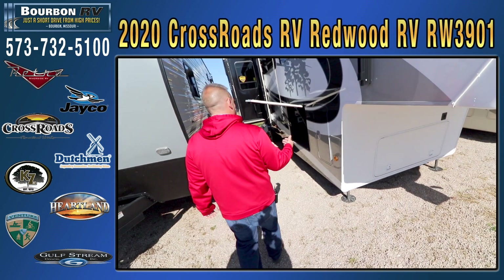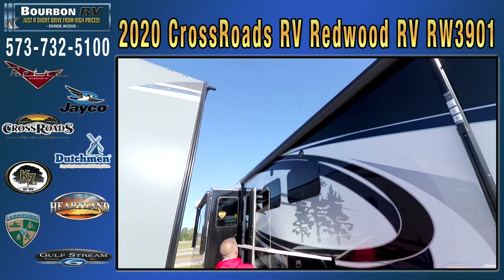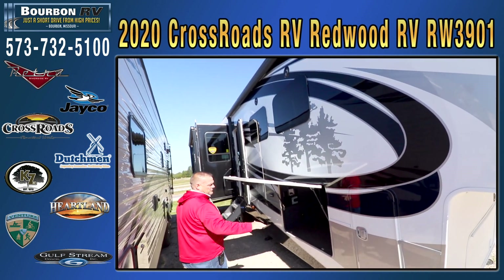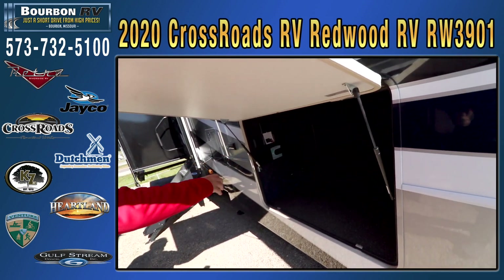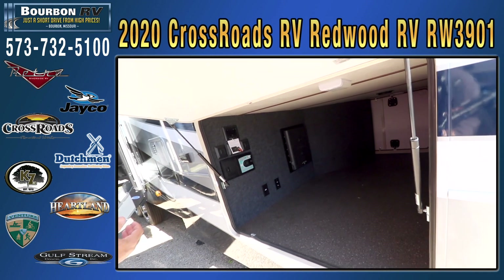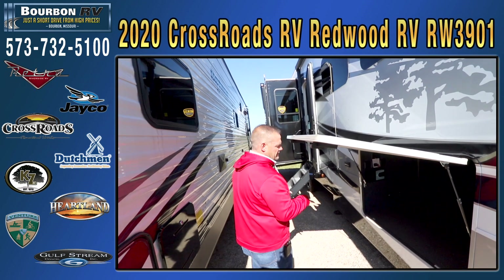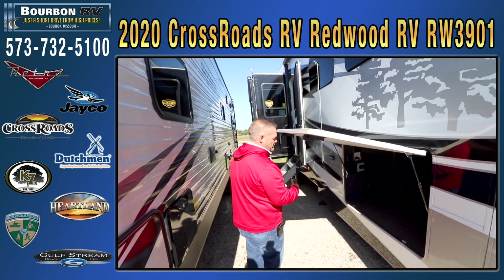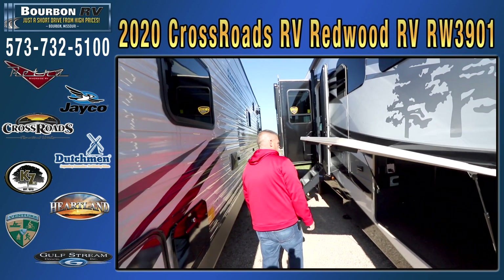Six-point auto leveling, big dual awning system, frameless windows, outside speakers, a humongous drop frame which creates an extremely large storage area — one of the largest in the industry. It also has a central vac system, and a separate radio on the outside of the unit. So if you want to be out here listening to music or the ball game while somebody inside wants a different channel, you'll have dual zones for your entertainment.